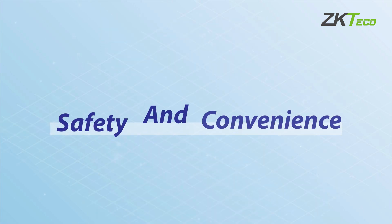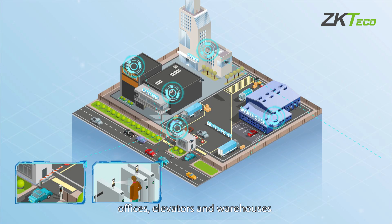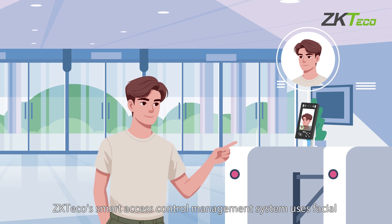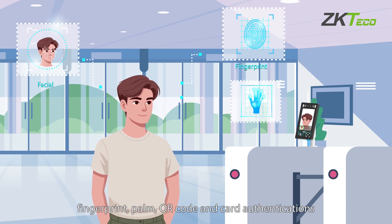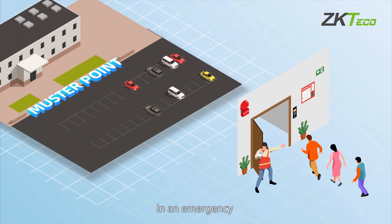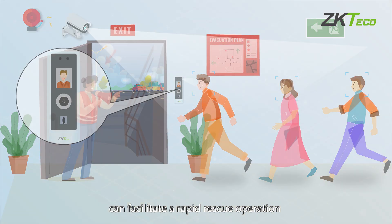By controlling access to key areas like entrances, exits, offices, elevators, and warehouses, we can keep people and assets safe. ZK-TECO's Smart Access Control Management System uses facial, fingerprint, palm, QR code, and card authentications to facilitate second-level access. In an emergency, the evacuation data and video captures can facilitate a rapid rescue operation.